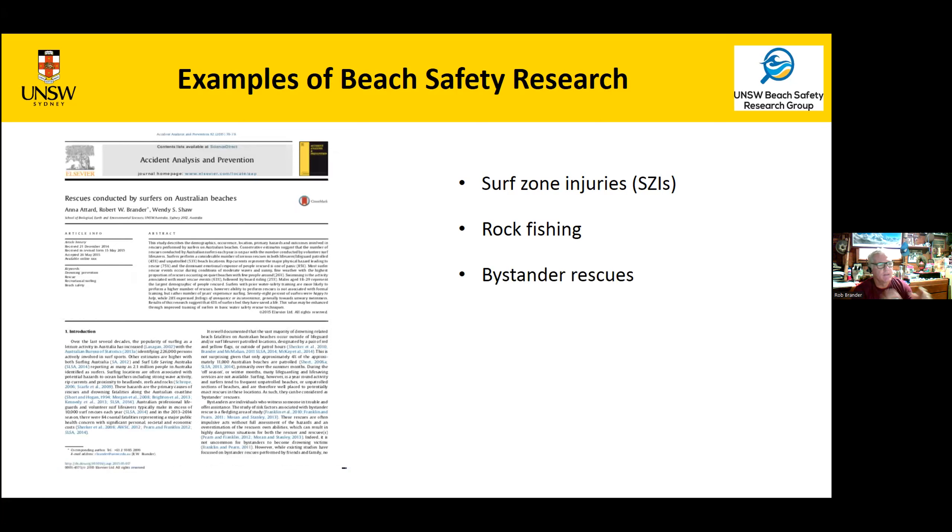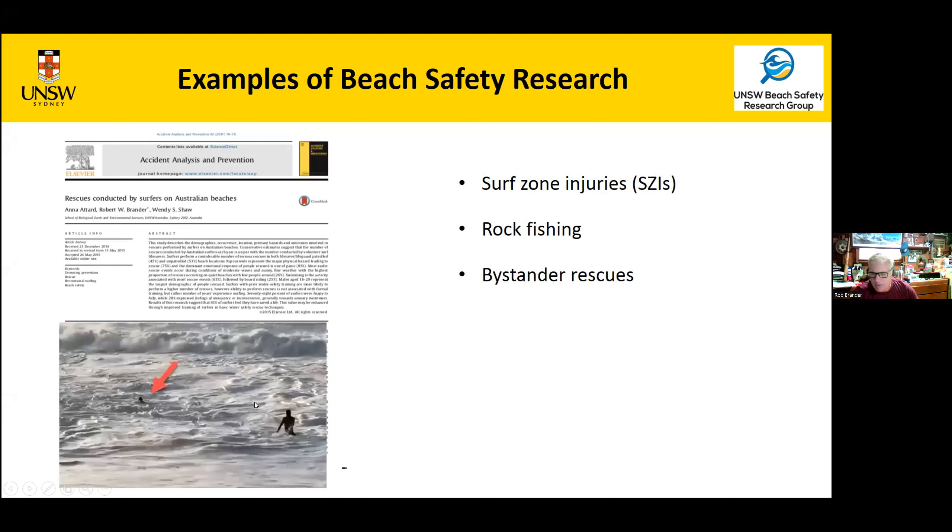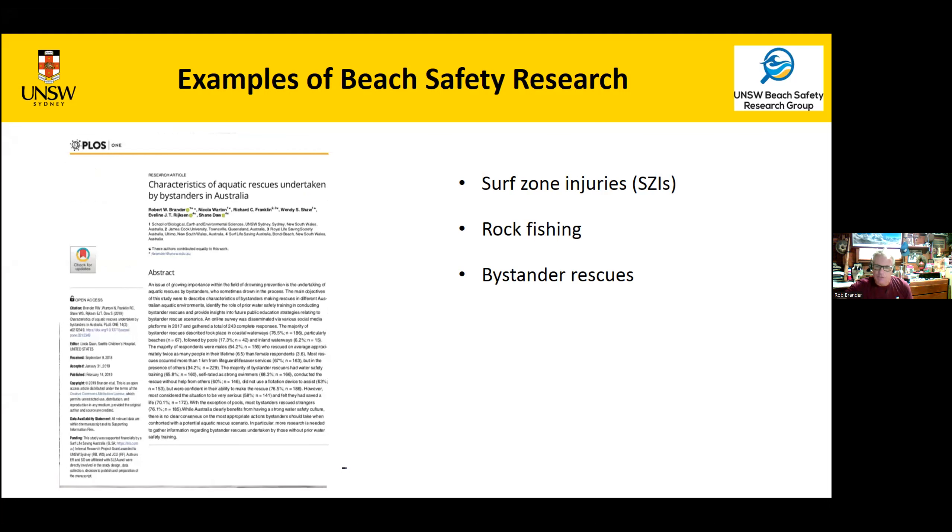Bystander rescues are a big deal. I had a student years ago who found that surfers do probably as many rescues as lifeguards and that most felt they had saved a life. That led to the Surfers 24/7 Rescue Program in Australia, where surfers get a free course to learn rescue using their board and CPR. Bystander rescues are becoming a big deal globally — too often it's people on the beach who rush in to save a family member and drown in the process. Survey data shows almost no one uses flotation devices in these rescues, so a key message from that research is: if you see somebody in trouble, grab a flotation device.